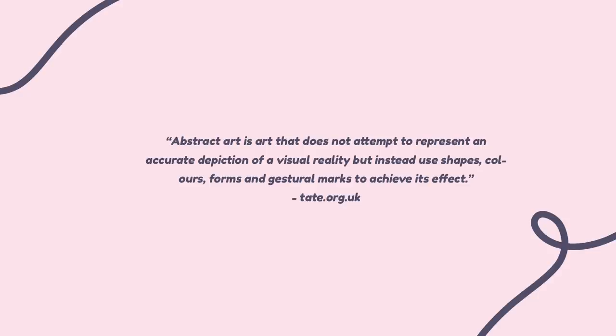Tate Modern actually states that abstract art is art that does not attempt to represent an accurate depiction of visual reality, but instead uses shapes, colours, forms and gestural marks to achieve its effect. The idea of just being completely messy and letting my hair down with this project was so fun to me — I got to relive my 2009 uni days again, even though I was a little bit wild and went out partying often.